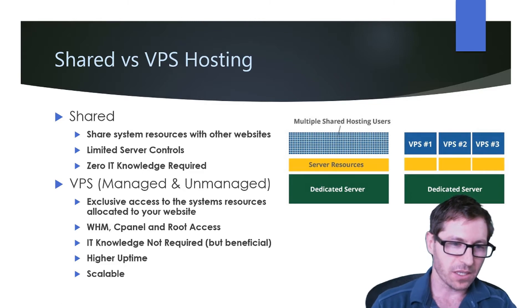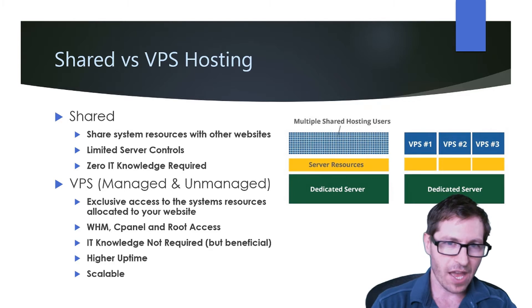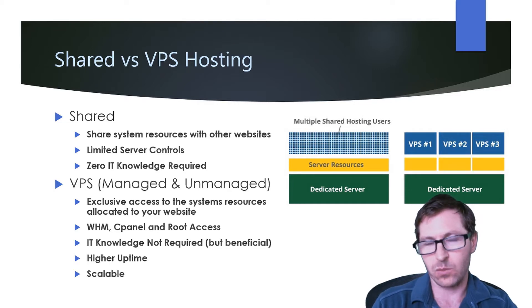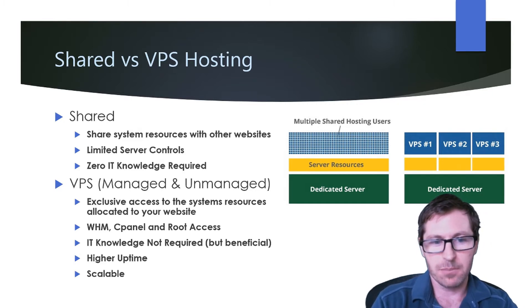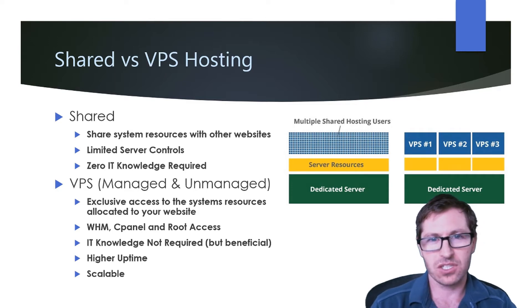Now let's take a look at VPS hosting. With managed and unmanaged VPS, you have exclusive access to the system resources allocated to your website. You're going to have access to WHM, cPanel, and root access. You're not going to need any IT knowledge — it is beneficial — but unless you're using an unmanaged VPS, in which case you will need it. You're going to get higher uptime and it's more scalable than shared hosting.